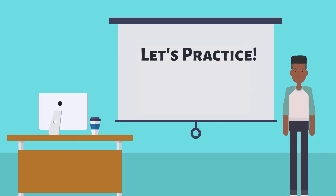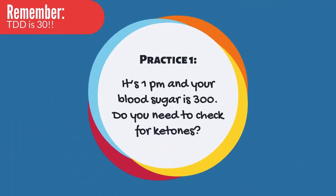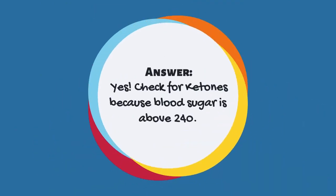For our practice, your total daily dose is going to be 30 units. Practice 1: It's 1 p.m. and your blood sugar is 300. Do you need to check for ketones? Yes — check for ketones because blood sugar is above 240.